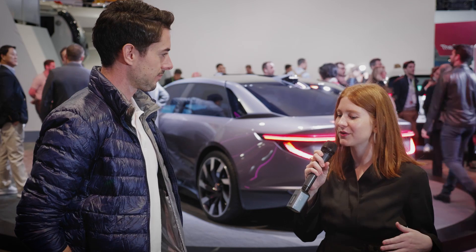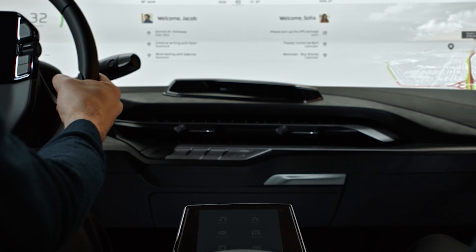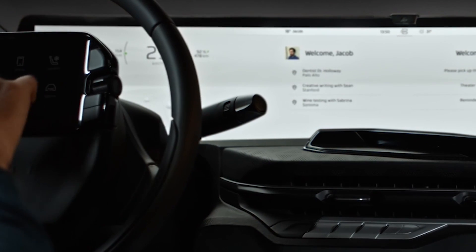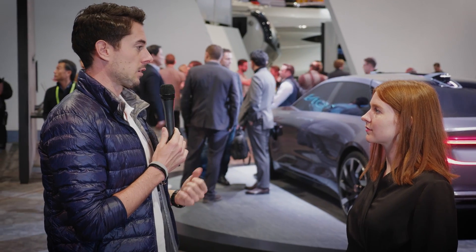One of the main things to think about with Byton is the experience of riding in the car. We put in the big screen, which allows us to do many things today. And the cool thing is that with over-the-air updates, we can just enhance the experience over time. We're also focusing a lot on connectivity — implementing huge antennas in the car that allow very quick data transmission and really give a hotspot to all the people in the car.